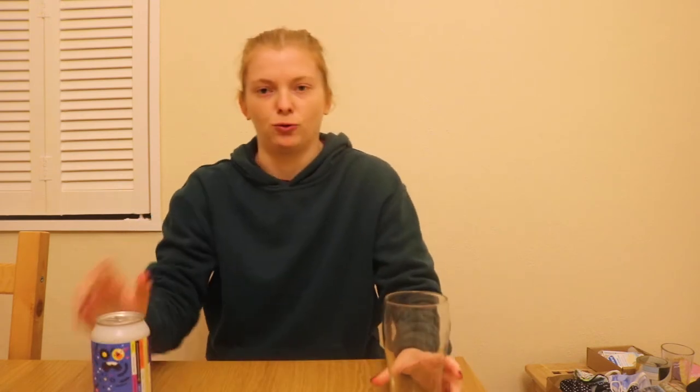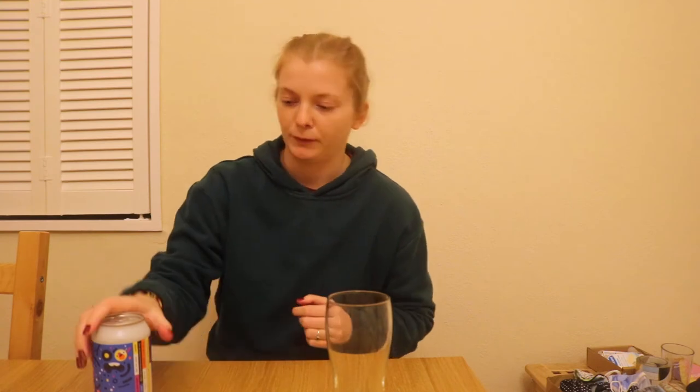I'm expecting a nice straw to golden colour with this one, and quite lager-flavoured in general. Let's give it a try.